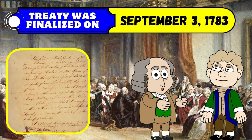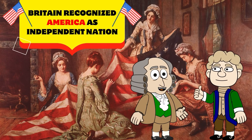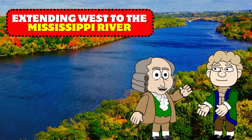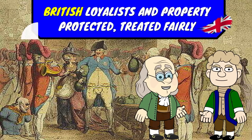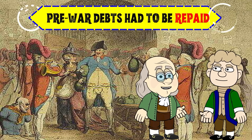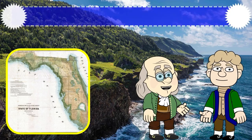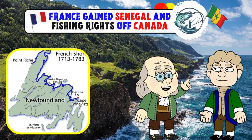The treaty was finalized on September 3, 1783. Most notably, Britain recognized America as an independent nation. America's borders would be those of 1763, extending west to the Mississippi River. America also won valuable fishing rights off British-controlled Canadian waters. The treaty also ensured British loyalists and their property would be protected and treated fairly, and pre-war debts had to be repaid. Britain signed treaties with American allies collectively known as the Peace of Paris — Britain ceded the Floridas to Spain, and France received Senegal and fishing rights off Canada.